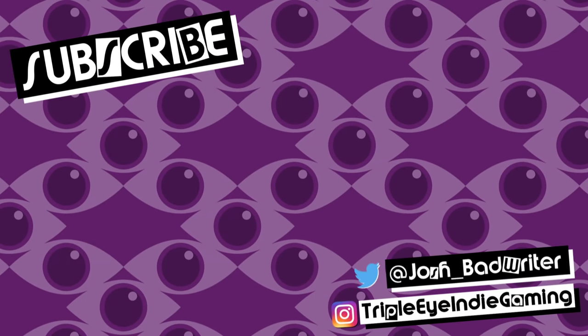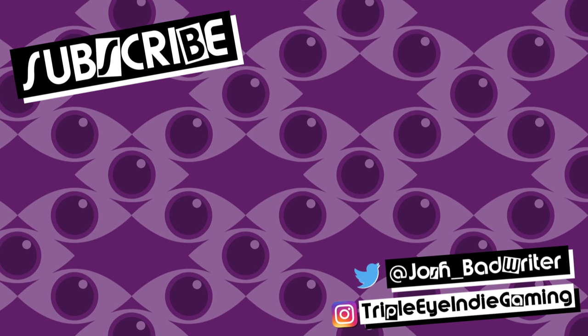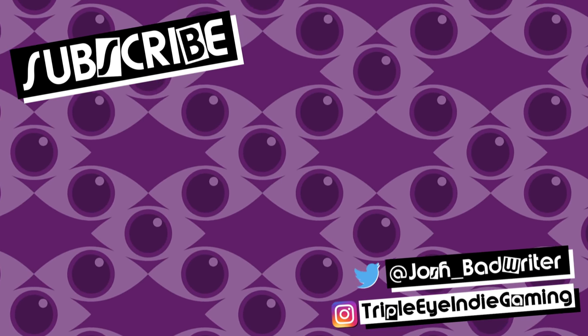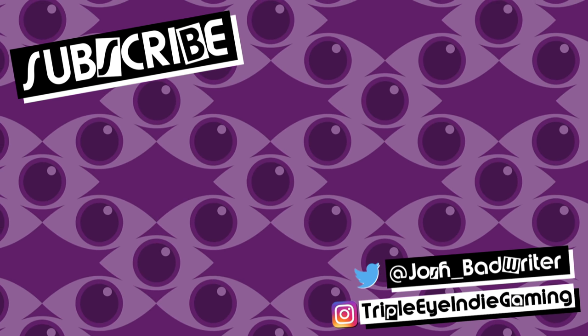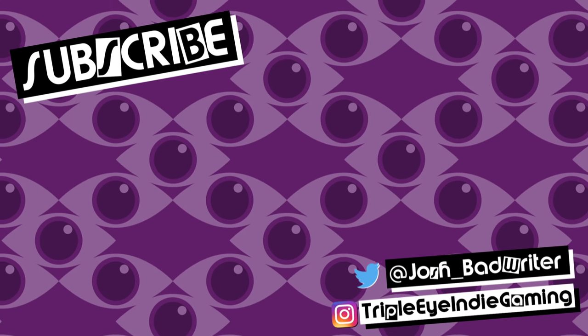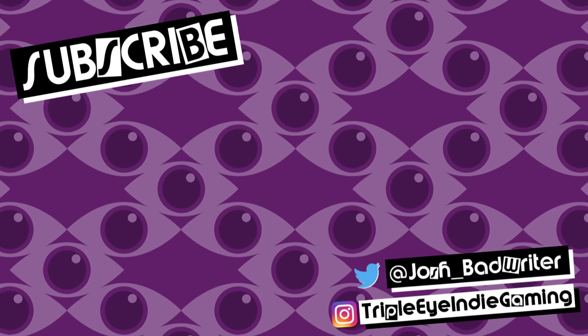What hasn't won any awards is this channel, but if you want to give me your own award, you can do so by liking this video and subscribing if you haven't already. Thanks for watching, and I hope to see you next time!